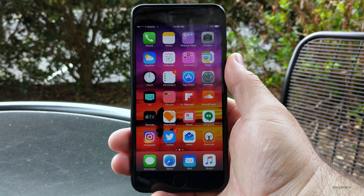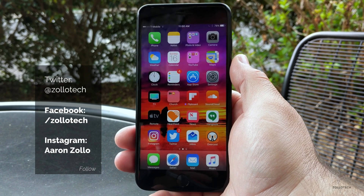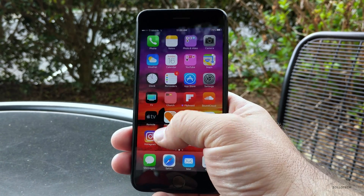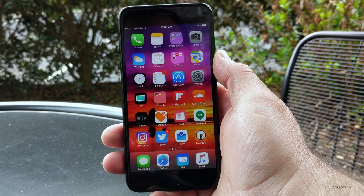Hi everyone, Aaron here for Zollotech. I want to show you what to do if your phone freezes or locks up. If you're using beta OS's like I am most of the time, or maybe you're just in an app like Twitter and something freezes up and it just won't work, this will help.